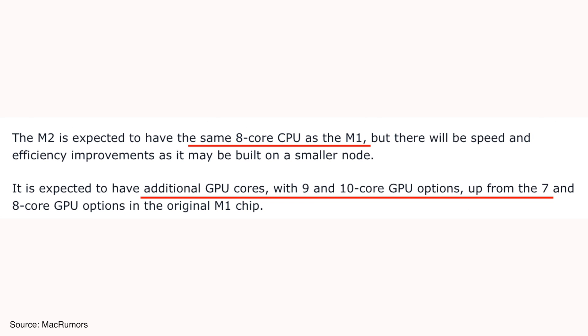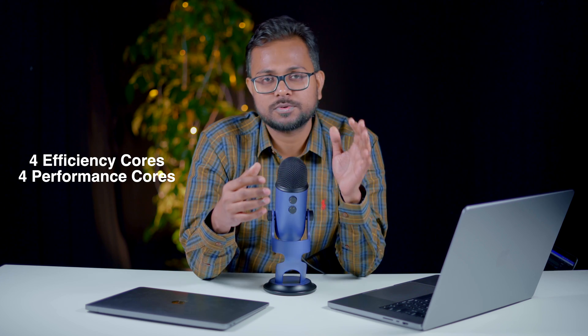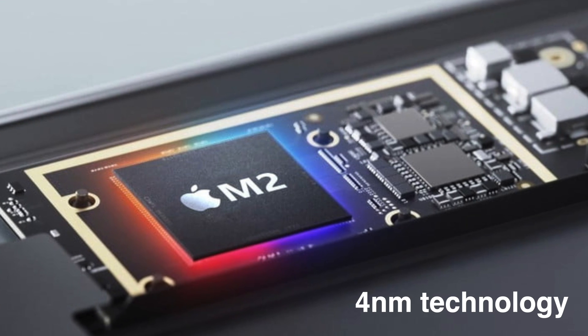The M2 processor will be an eight-core processor, just like the M1, with four efficiency cores and four performance cores. However, the key difference will be the manufacturing technology — 4-nanometer technology compared to the 5-nanometer technology used in the M1 processor.